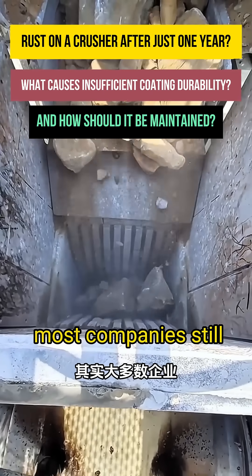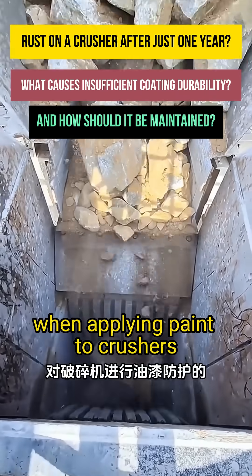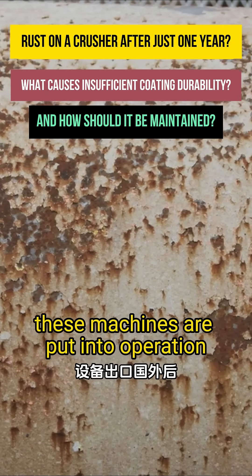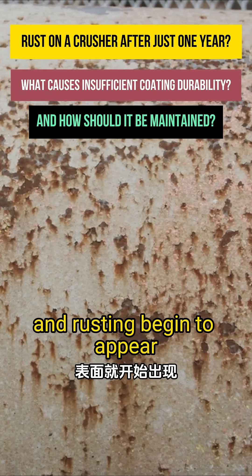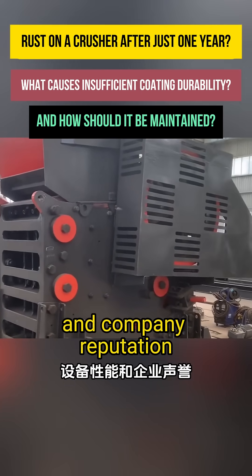In fact, most companies still strictly follow domestic anti-corrosion standards when applying paint to crushers. Surprisingly, though, just a year after these machines are put into operation overseas, issues like chalking and rusting begin to appear, seriously affecting both equipment performance and company reputation.